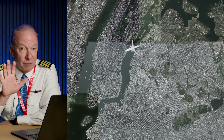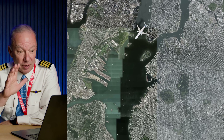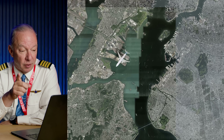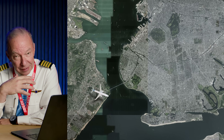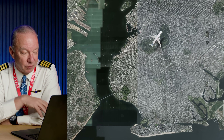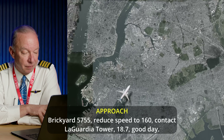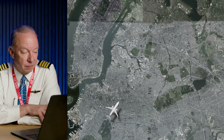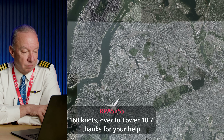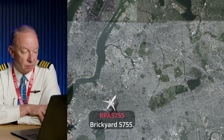They spend a little more time flying around, burning more gas. The captain's call to go out and come back around is the right move to sequence in safely. Brickyard 57-55, reduce speed to 160, contact LaGuardia tower 118.7, good day. 160 knots, over to tower 118.7 — thanks for your help, Brickyard 57-55.